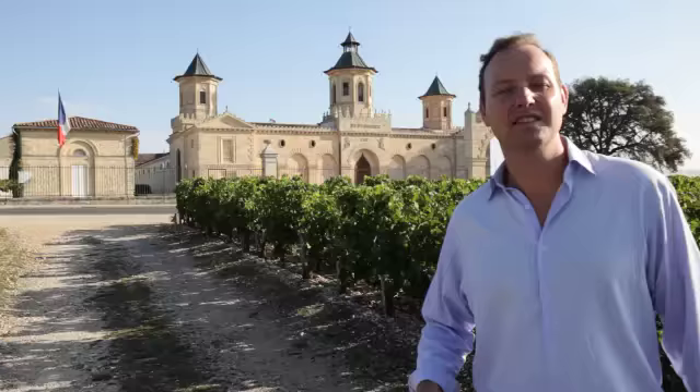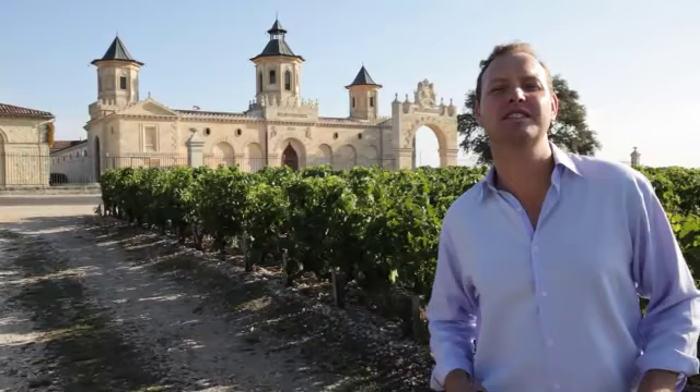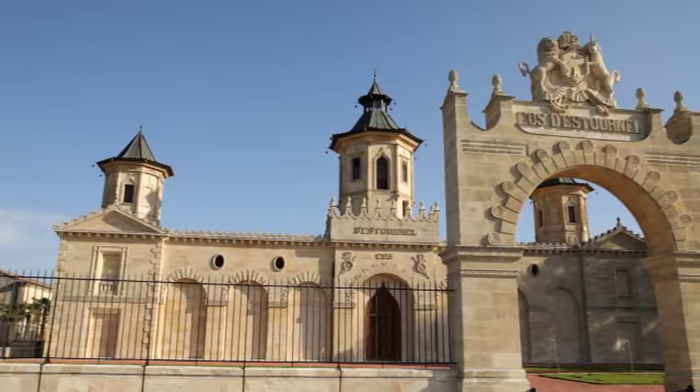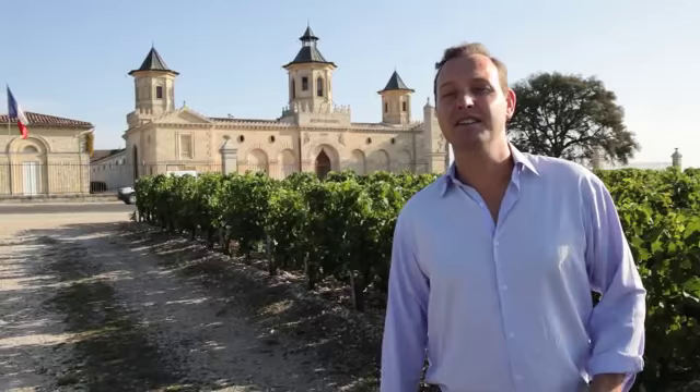A lot of the châteaux in the Médoc are absolutely gorgeous architecturally. Here, Cos d'Estournel has an Asian inspiration with its turrets that almost resemble a temple. But what's amazing to me is that nobody actually lives here — the proprietors prefer to live in the bustling city of Bordeaux.